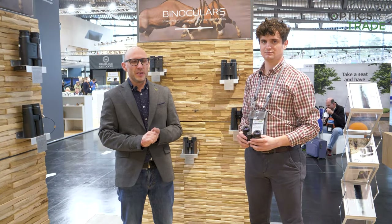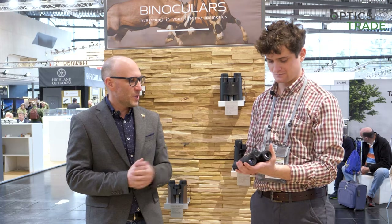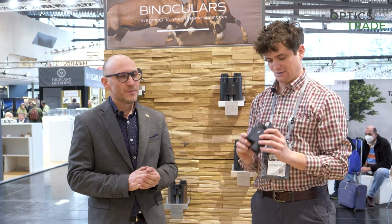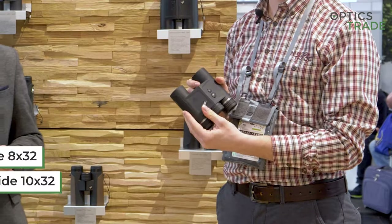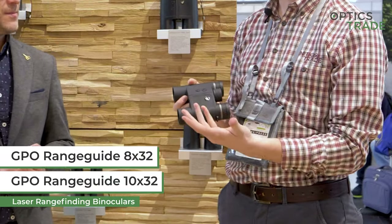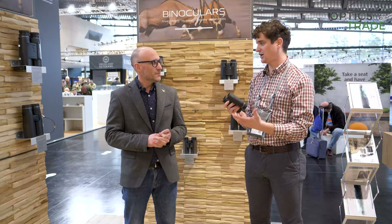Welcome to another video here from EVA 2022. We are here at the GPO, German Precision Optics stand. What we have here is what appears to be a new trend in the field of laser range-finding binoculars. We have a laser range-finding binoculars of the compact version — these are 32 millimeter lens binoculars.